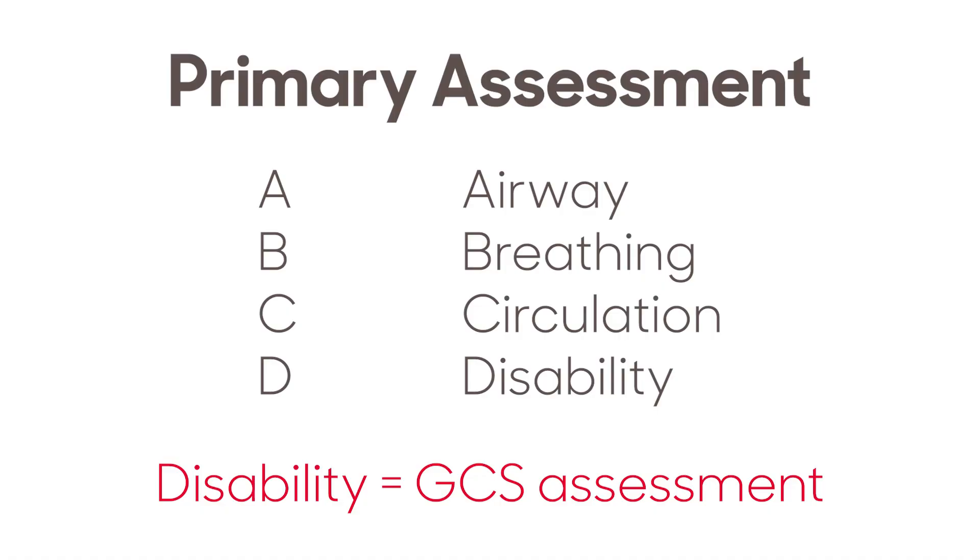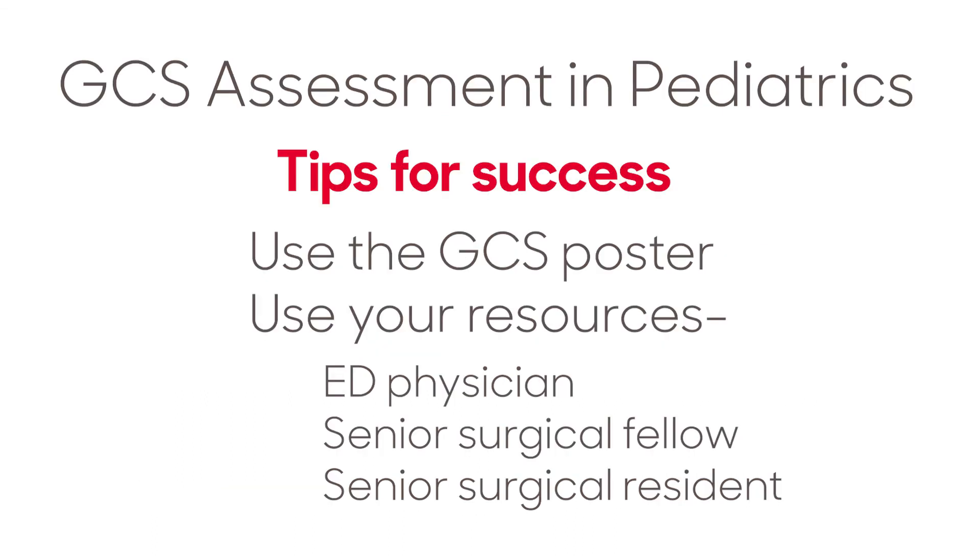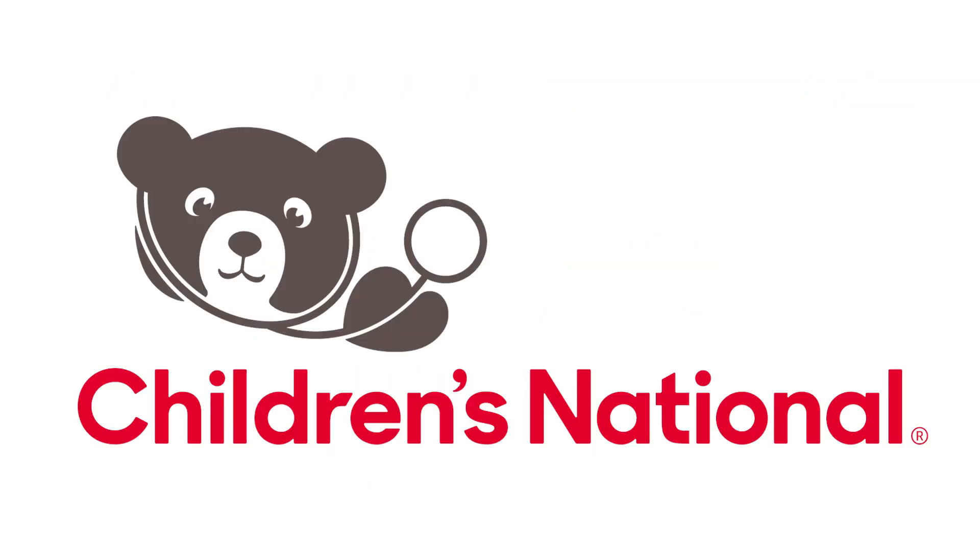The GCS is assessed during the primary survey and should be reassessed at minute 5 of the trauma resuscitation and again prior to the patient leaving the code room. Additional GCS assessments should be done if there is a notable change in mental status. It can be difficult to obtain a good GCS in infants and children — for best results, use the GCS poster in the code room. When in doubt, ask for help. The senior surgical resident, fellow, or ED physician in the room can work with you to get the most accurate GCS assessment.